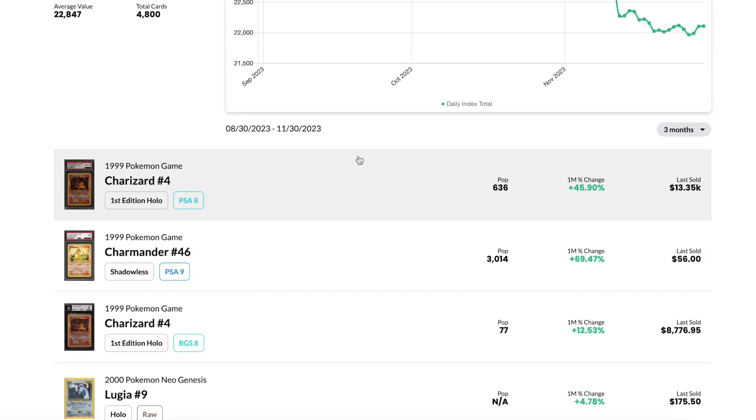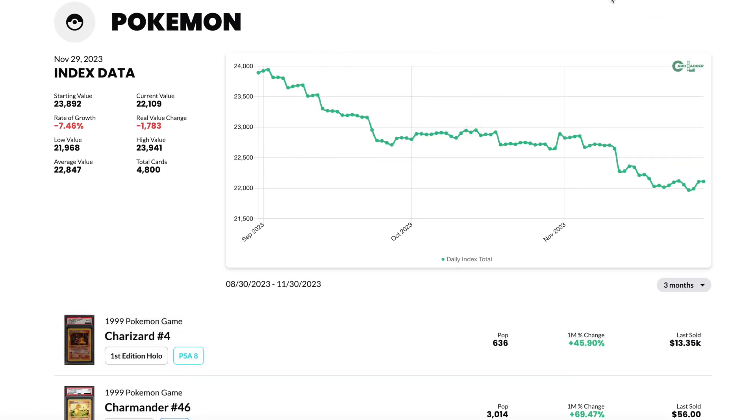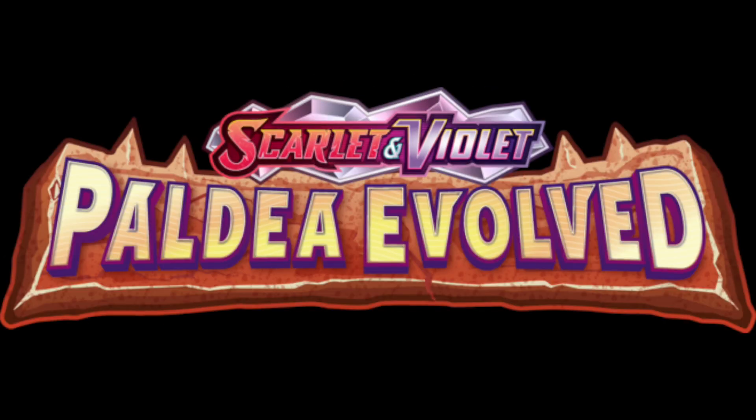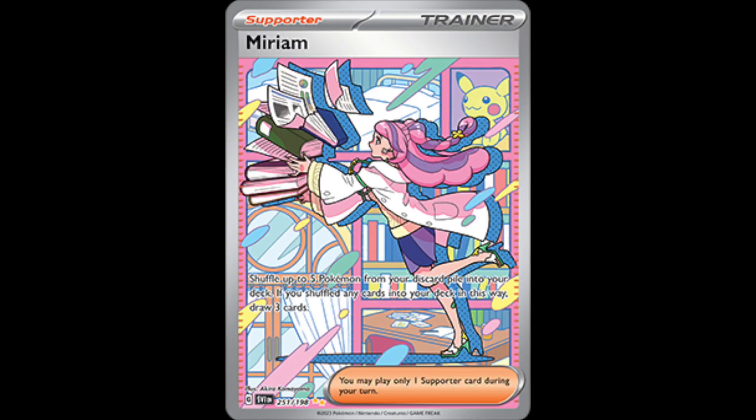The main purpose of this video is to highlight that there is a lot of flexibility and fluctuation in recently released cards — whether that's Paradox Rift that just came out, Obsidian Flames, Paldea, or Scarlet and Violet base. The Miriam was like a $100 card on release day and now it's a $40 card — I'm not even too sure to be honest.